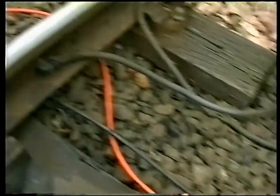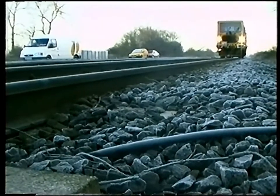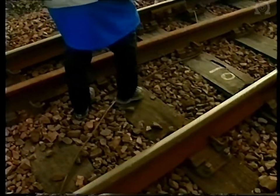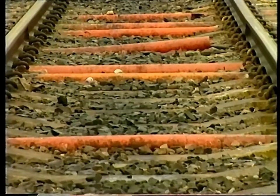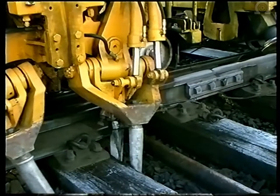It's important to keep cables and hoses neat and tidy to avoid potential damage from tampers and other equipment, and also for safety. Cables should either be securely attached to the sleepers or protected in troughing or orange pipes. The pipes should be centred between sleepers, which allows the tampers to work safely.